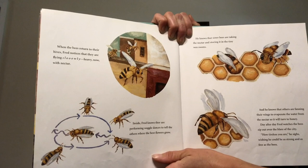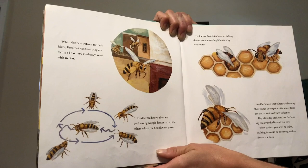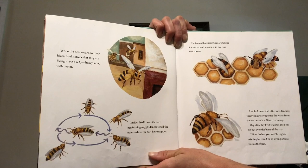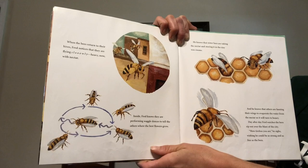When the bees return to their hives, Fred notices that they are flying slowly, heavy now with nectar. Inside, Fred knows they are performing waggle dances to tell the others where the best flowers grow. He knows that sister bees are taking the nectar and storing it in the tiny wax rooms. And he knows that others are fanning their wings to evaporate the water from the nectar so it will turn into honey. Day after day Fred watches the bees zip out over the blare of the city. How tireless you are, he sighs, wishing he could be as strong and as free as the bees.